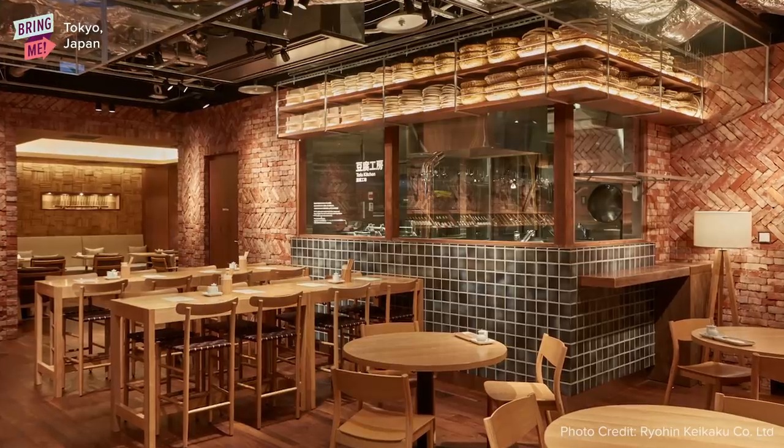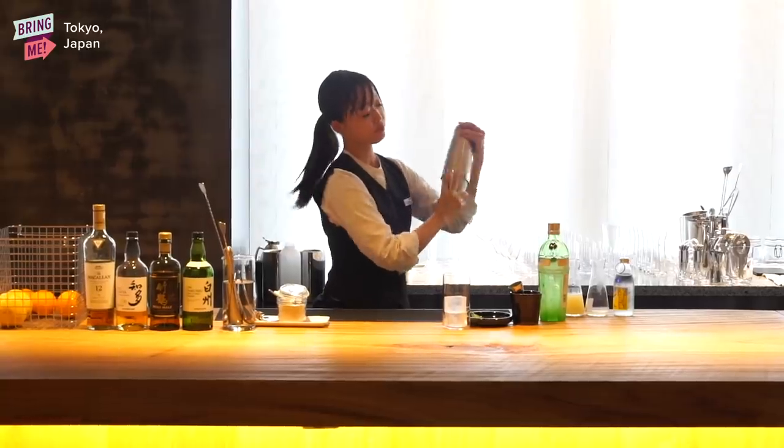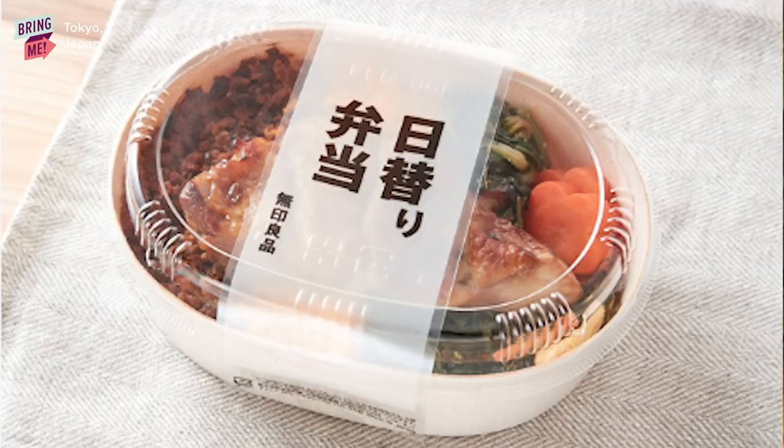There's a diner, they have their own bakery where they actually make their own baked goods, and then they have a salon where you can have cocktails and coffees. They also sell fresh groceries here and they make their own bento boxes.